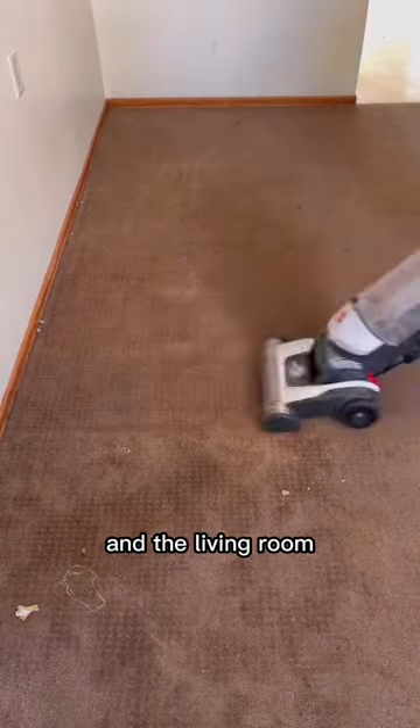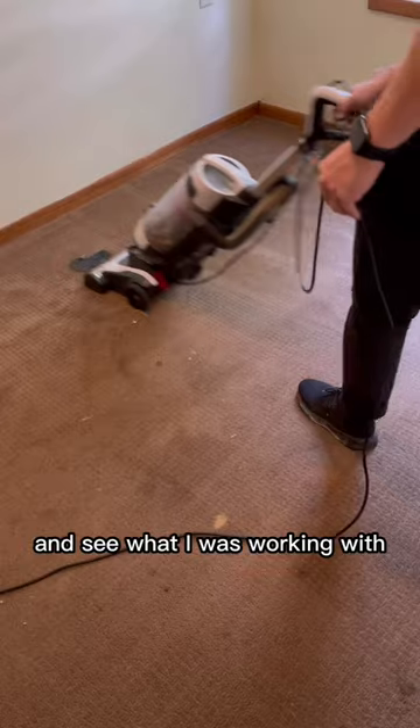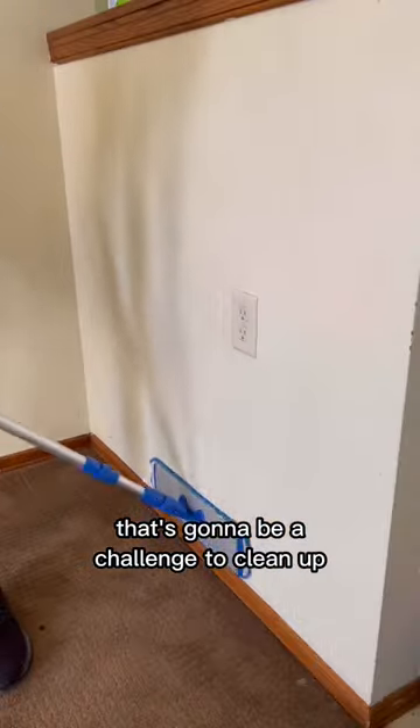The first areas I cleaned were the bedrooms and the living room. Now there was so much debris on the carpet, I wanted to vacuum everything and see what I was working with. As you can see here, I found a very large slime spot that's going to be a challenge to clean up.